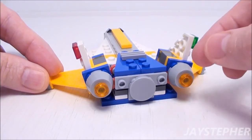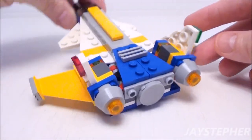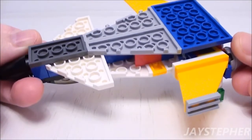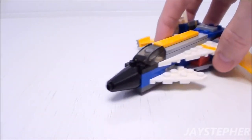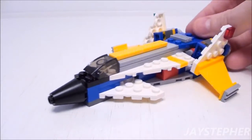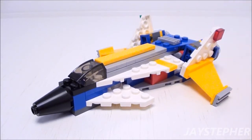Here's the rocket thrusters. It's mainly constructed with plates and a few bricks. It obviously doesn't roll — it just sits there and looks good. Not very exciting.